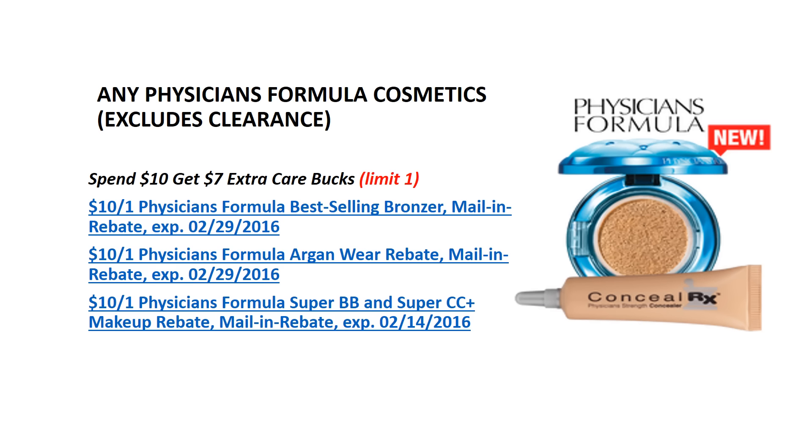This week, when you spend $10 on any Physician's Formula cosmetics, you will get $7 back as an ECB. This is limited to 1 per card. We also have a $10 mail-in rebate for different Physician's Formula cosmetics, which would make them a money maker.